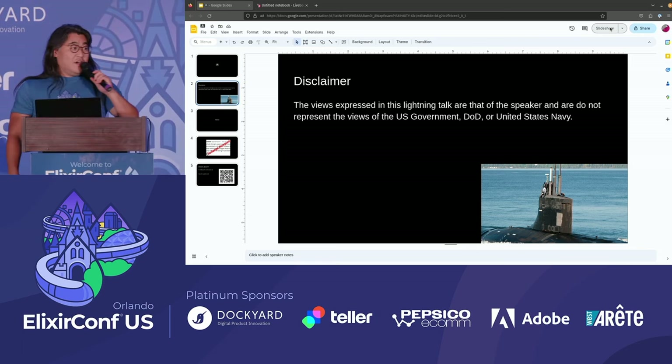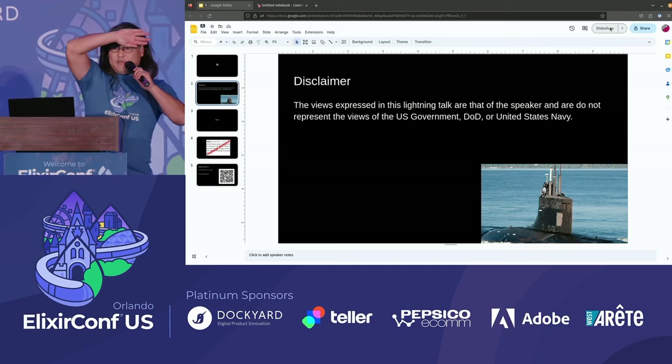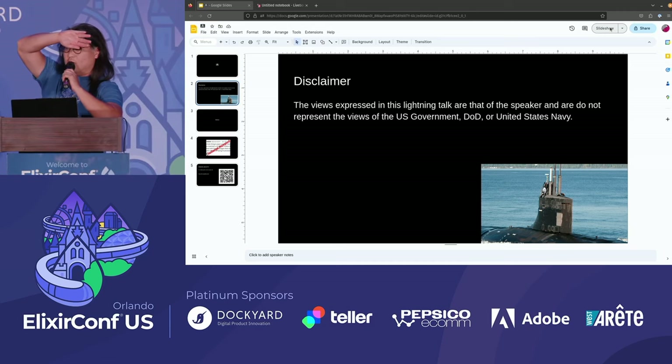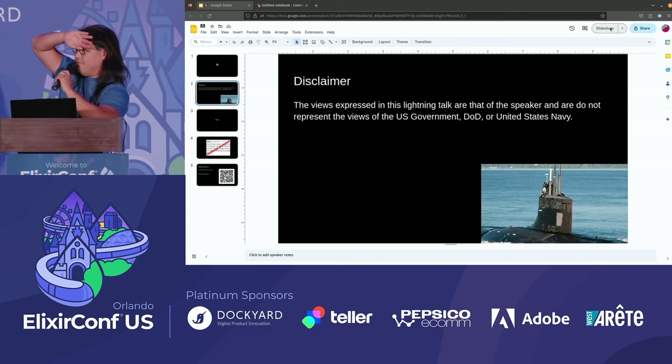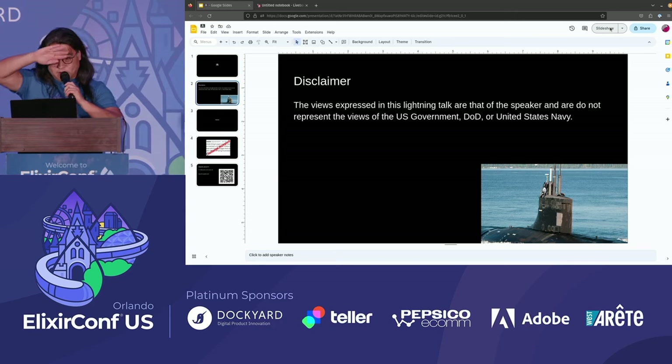Show of hands — how many people have tried to deploy Livebook or use Livebook and have had trouble? About five people. Well, maybe this is for you.